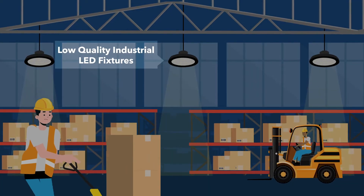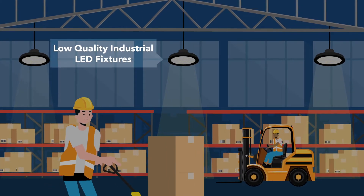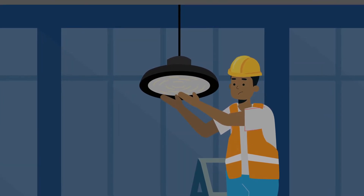Industrial applications can present the most challenging environments for LED lighting to perform and survive, even in your standard warehouse. Choosing to install one of the many low-quality LED industrial fixtures available in the market today could be a risky proposition.